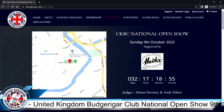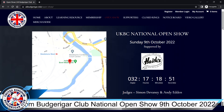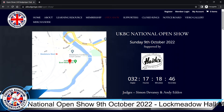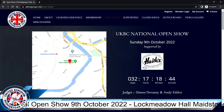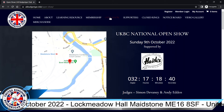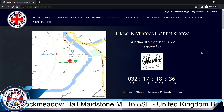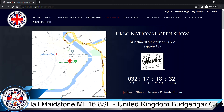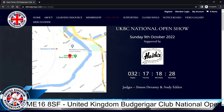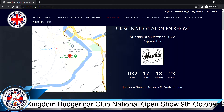Hello, this is Ricky from the UKBC. We have our first open show coming up on the 9th of October. The event is being held in Maidstone at the Lock Meadow Hall, which is the Cajun Avery show and sale event.